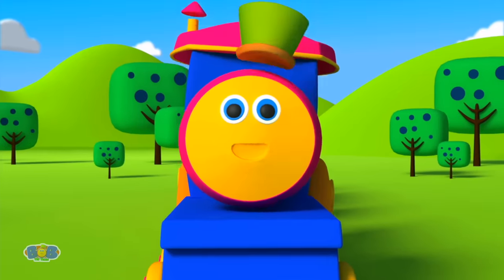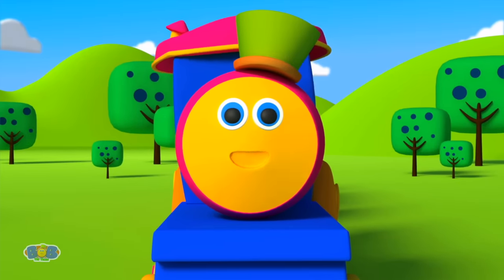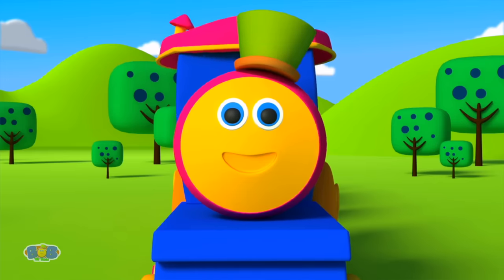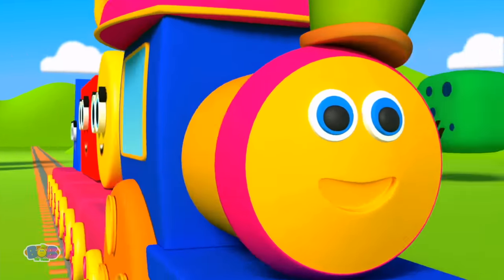Hi kids! How are you doing today? Let's all get ready because today we're going to play with colorful shapes and have lots of fun! Let all shapes introduce themselves one by one!